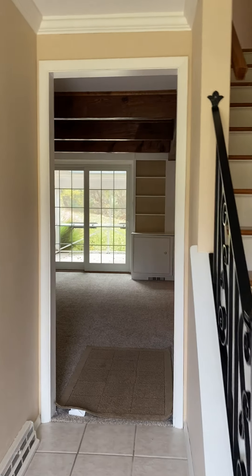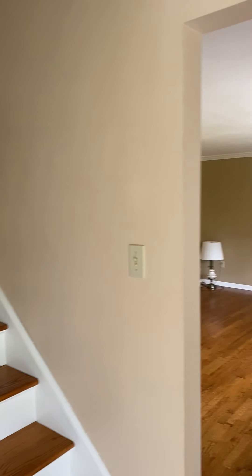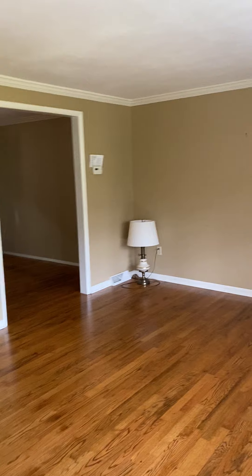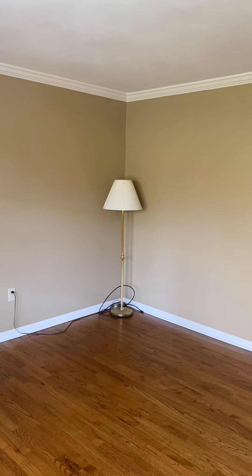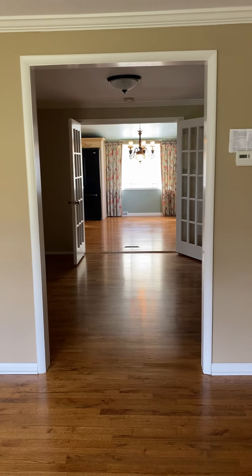Upon entry, you have the foyer area that leads directly upstairs. The house is in excellent condition. To my right, these are the original hardwood floors, and this home has everything that you need for a Colonial-style home. If you're looking for something in the $344,900 range, this could be your home. Please check the link in my bio and contact me at 917-473-1711.